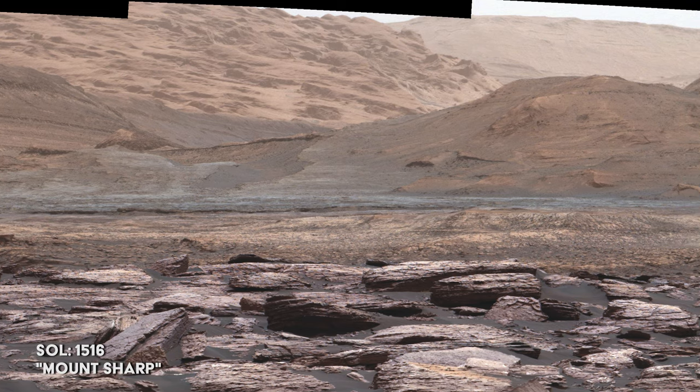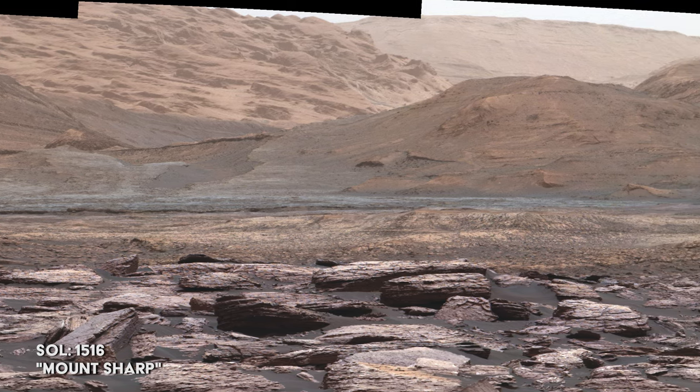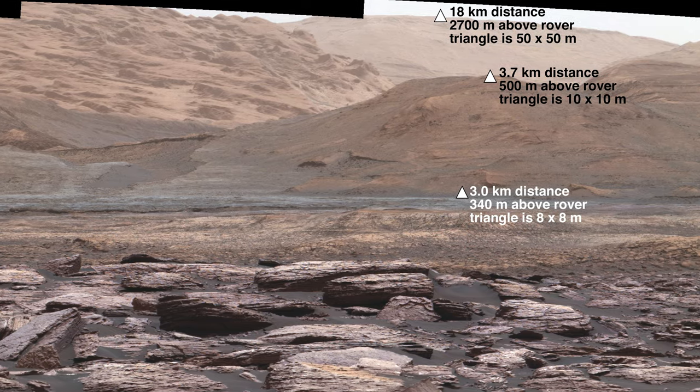Curiosity looks toward the higher elevations of Mount Sharp, with annotations giving a sense of distance and scale.